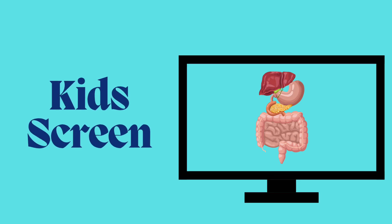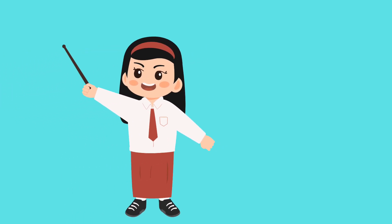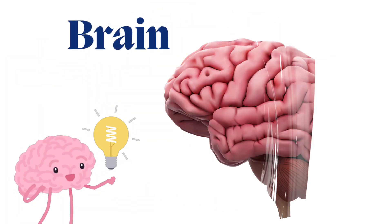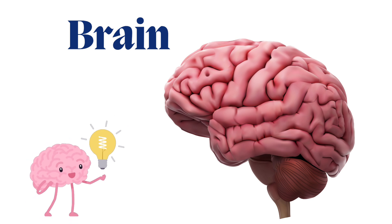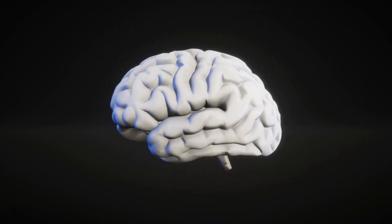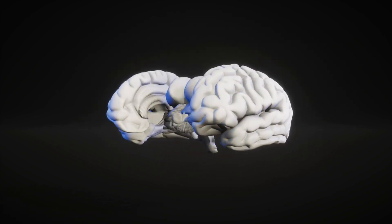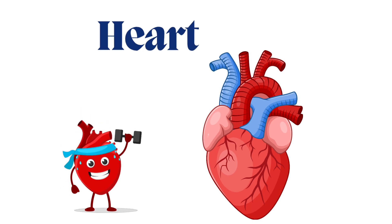Hello kids, welcome back to my channel The Kids Green. Today we will learn about the internal organs of the body. The first organ is the brain — B R A I N. The brain is the boss of your body; it helps you think, move, and remember things.